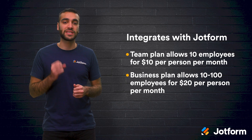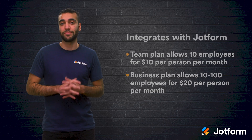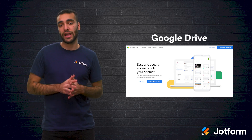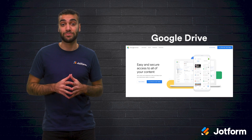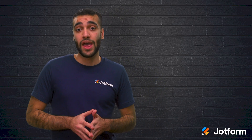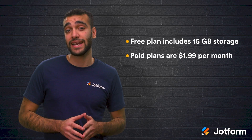The Ignite business plan is for 10 to 100 employees and starts at $20 per employee per month. And lastly, we have Google Drive. This is one of the most affordable cloud storage services and it allows for easy storage, sharing, and collaboration. Google Drive is also very convenient as it integrates seamlessly with other G Suite programs. Through Google Drive, you can even collaborate in Microsoft Office files without having to convert file formats. Their free plan includes 15 GB of storage space and paid plans start at $1.99 per month.